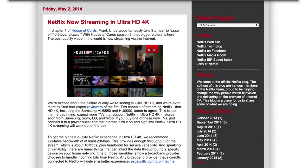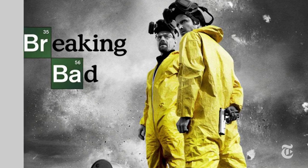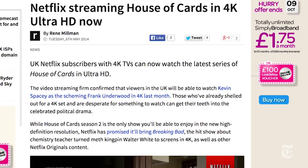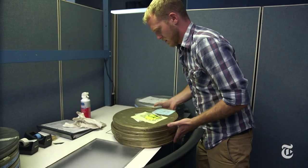Netflix has about a dozen movies and TV shows in 4K, and that includes Breaking Bad and recent Sony movies. And they're shooting their new series, including House of Cards, in 4K themselves. But Netflix isn't the only one trying to bring you streaming 4K.